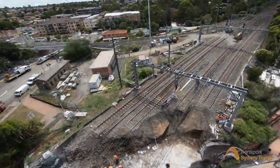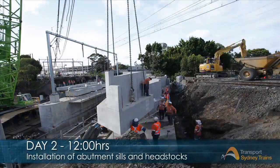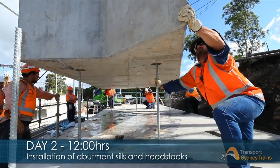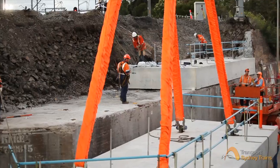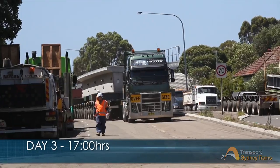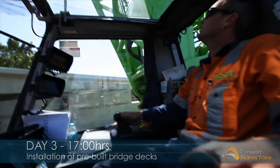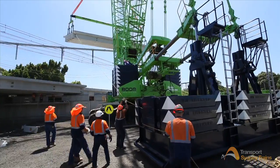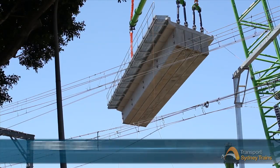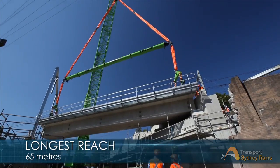On day two, demolition of the old bridge was complete and installation of the new pier packers and headstocks began — every component precisely placed to within millimetres. On day three, the main bridge decks were installed. It was a complicated lift to carefully lower the eight giant structures between the overhead wires and place them to the exact location within millimetres.